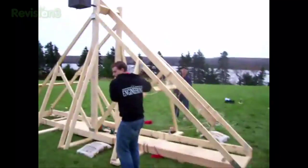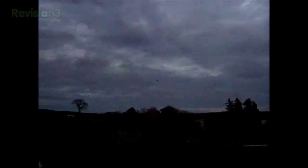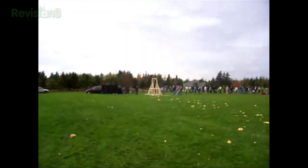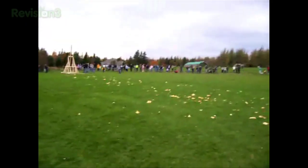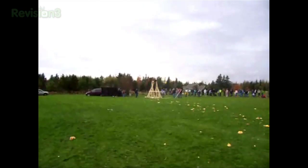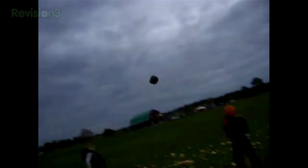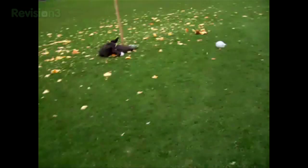Three, one — whoa! It's a direct hit! I got it on camera! Right in the noggin.